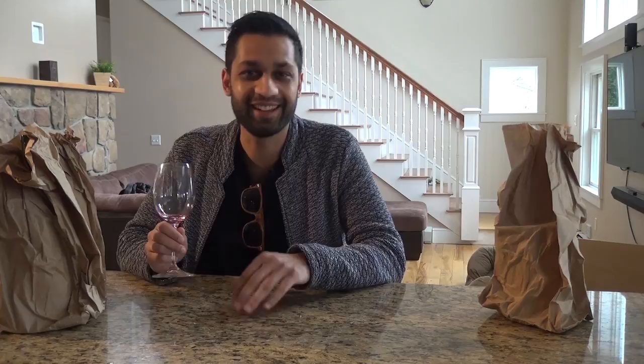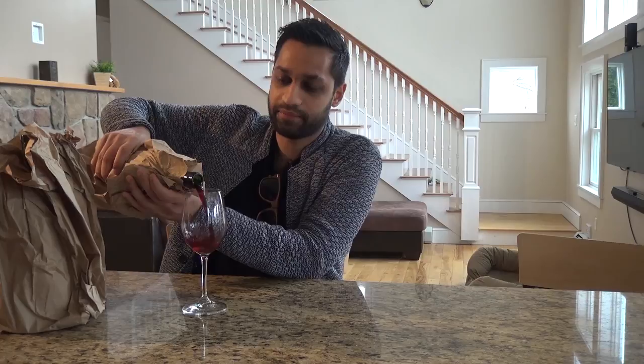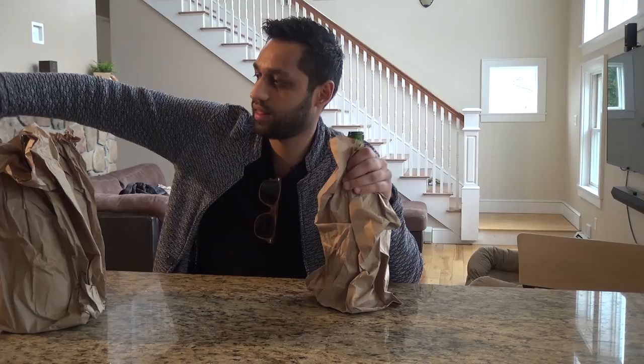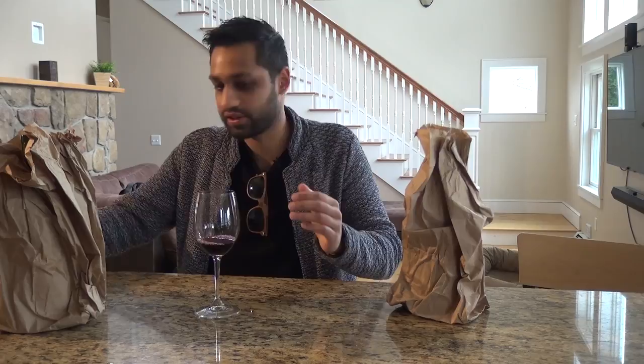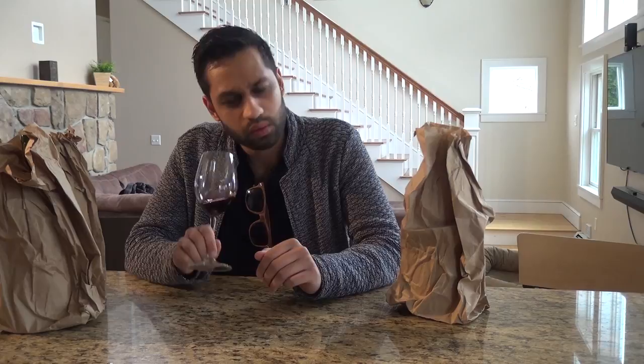Alright, rinsing this one out and getting into glass number three — making a bit of a mess with these bottles in the bags, but that's all right.